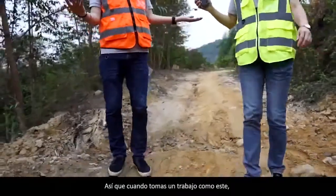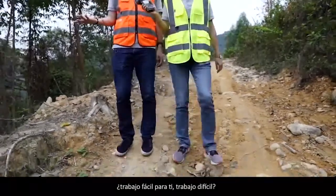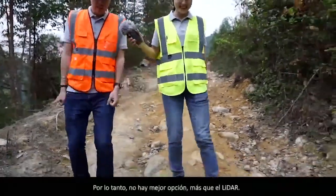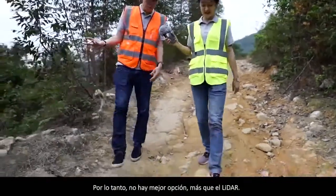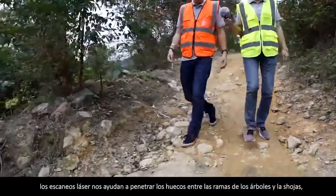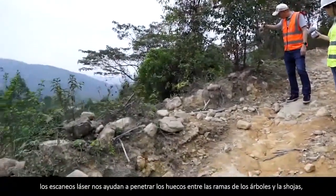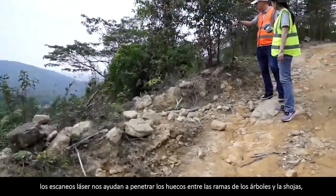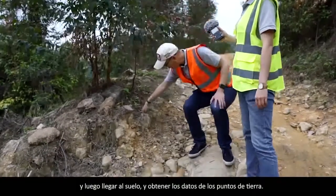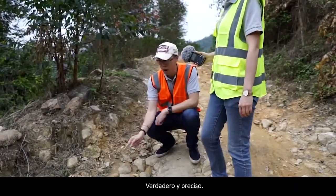So when you take a job like this — easy drop for others, not for you. The laser scans from the LiDAR help us penetrate between the gaps of the tree branches and leaves, and then reach the ground and obtain true and accurate ground point data.